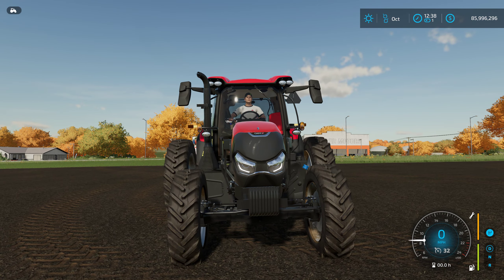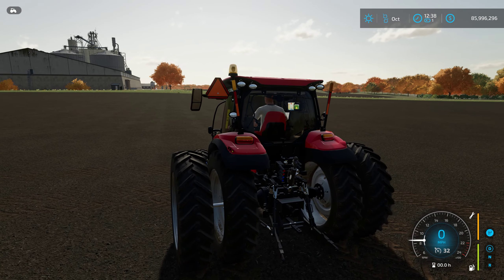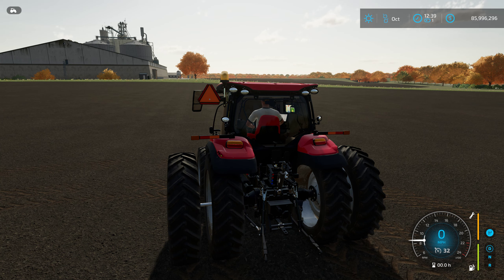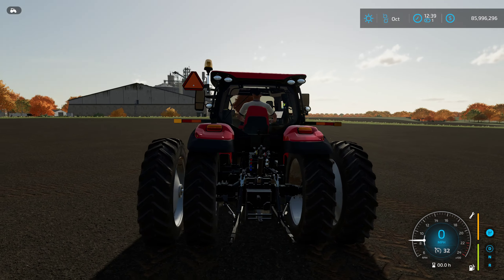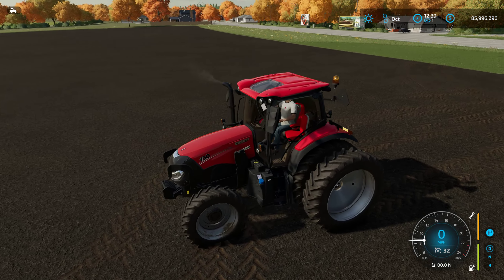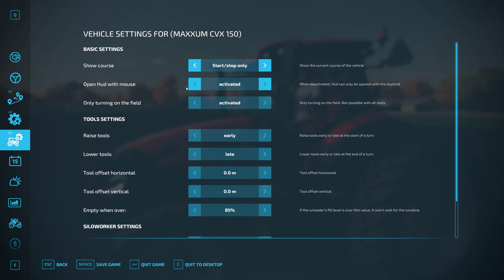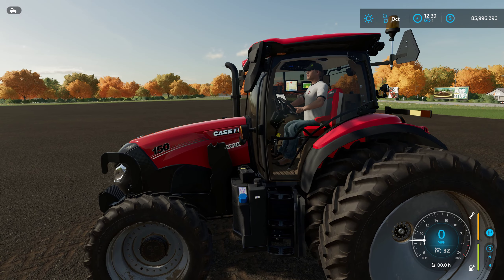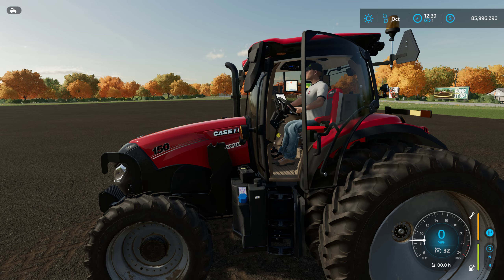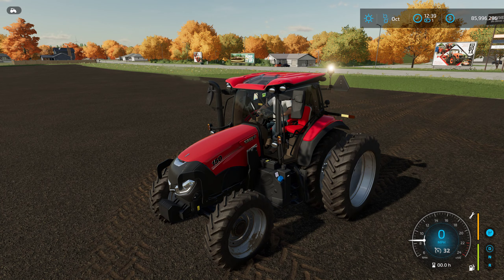It's got nice daytime front LED running lights — pretty sweet. The rear warning flags are foldable, and they also illuminate when you use your hazards or blinkers — really like that. The door is also operable. Standard horn and beacons too.